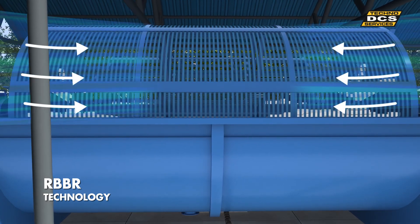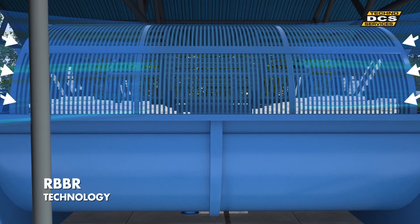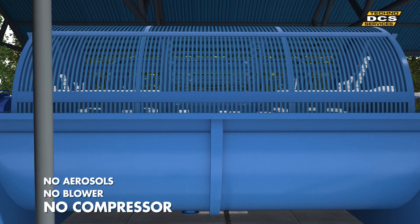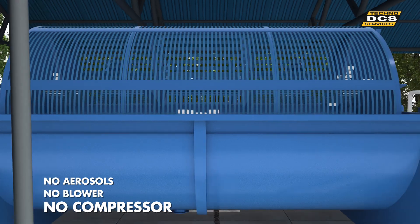Unlike all other technologies, we use atmospheric oxygen instead of blowers, reducing power consumption, noise levels, and avoiding aerosols.